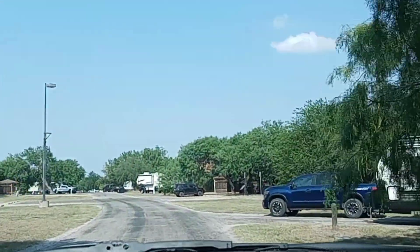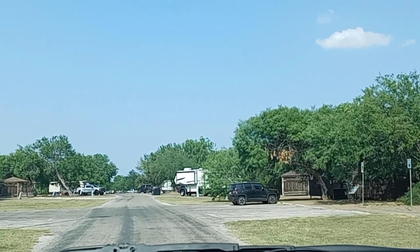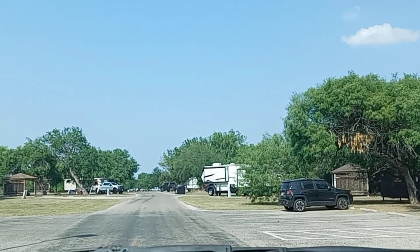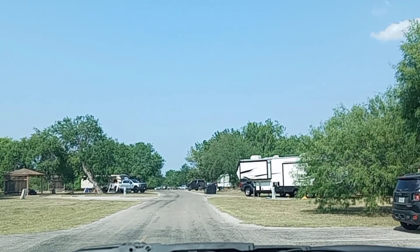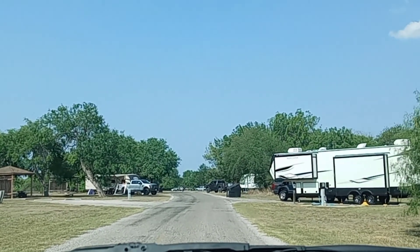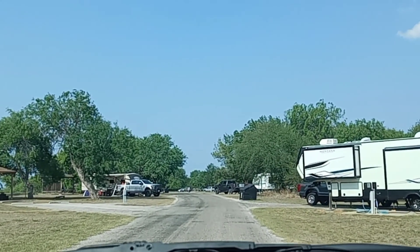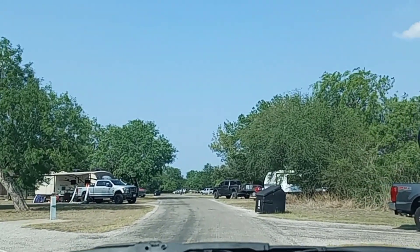With that said, guys, I'm going to end the video now. Right here on the right, I might check that out tomorrow morning — they have a bird sanctuary. I might check that out in the morning to see if I can see any green jays. Anyhow, with that said, y'all take care and take care of each other. Thanks for watching.